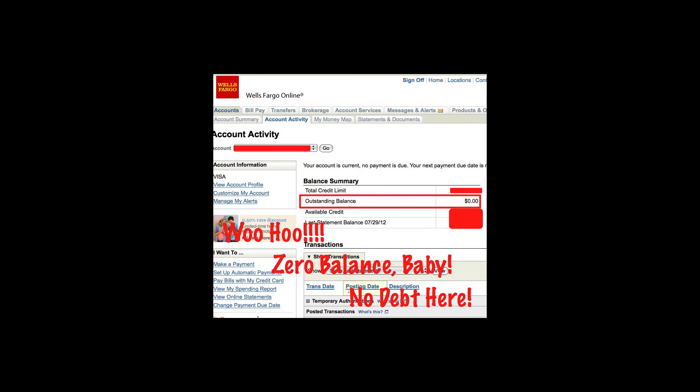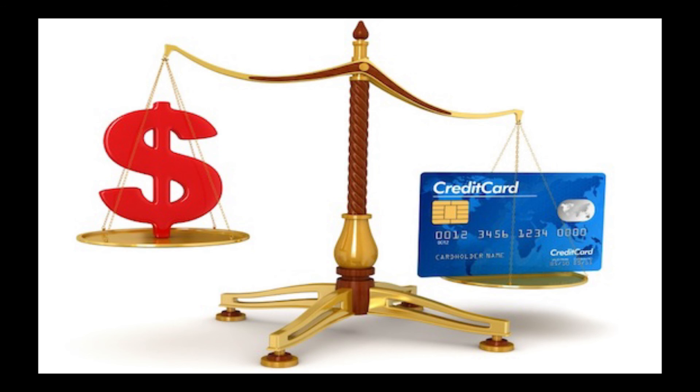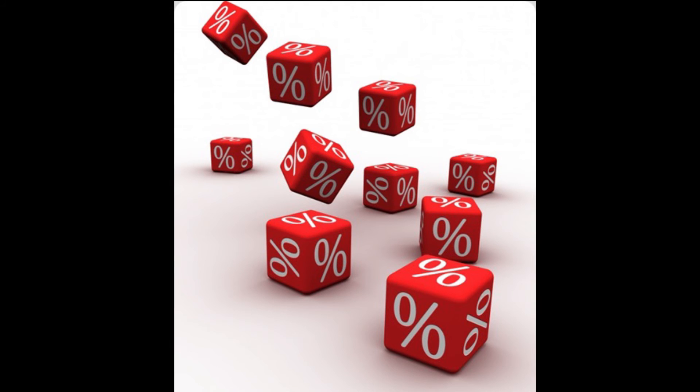Pay off your credit card. If you are not paying off your credit card balance each month, you are paying interest, and for most Americans it's at a pretty steep rate. Pay this debt off and you could save a tidy sum by eliminating your interest charges.